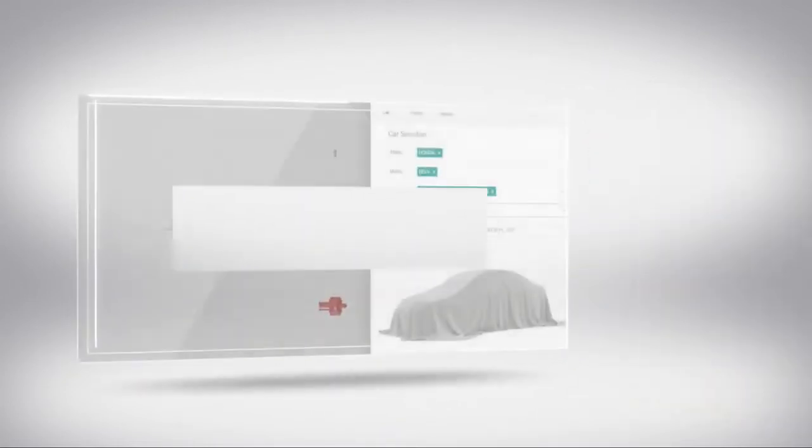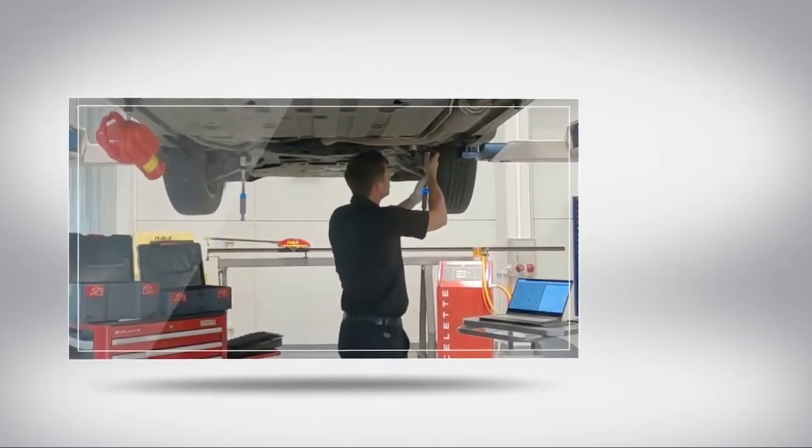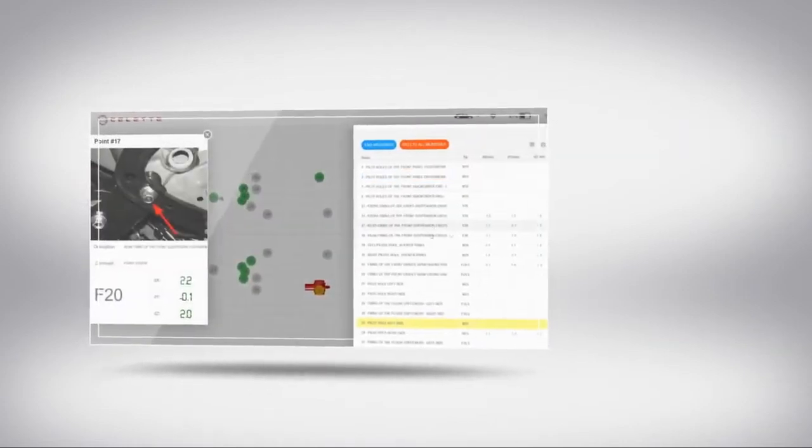It is easy to set up and a full car measurement takes less than 15 minutes. The accuracy of the system is plus or minus 1.5 millimeters. It is an online computerized electronic measuring system. The software is user-friendly and does not require any dedicated training.